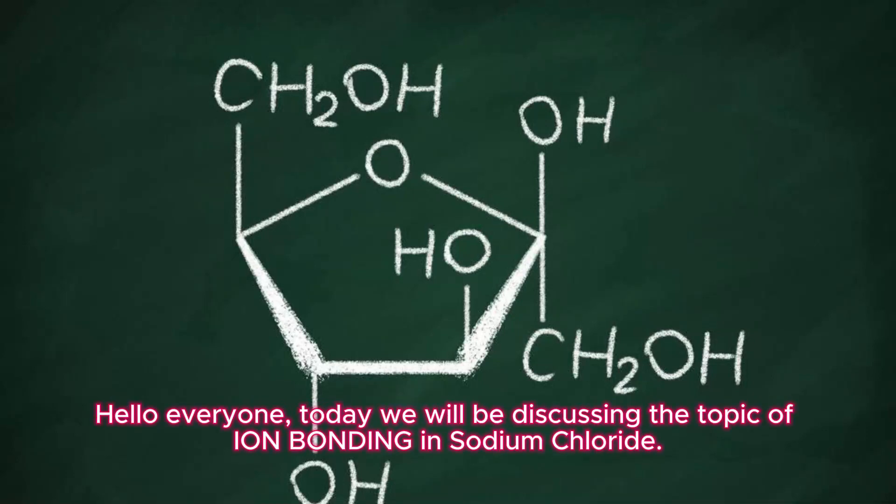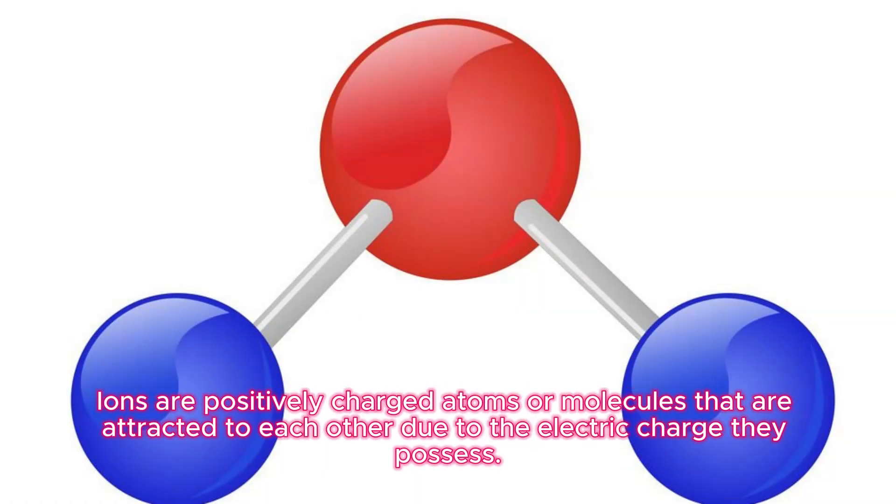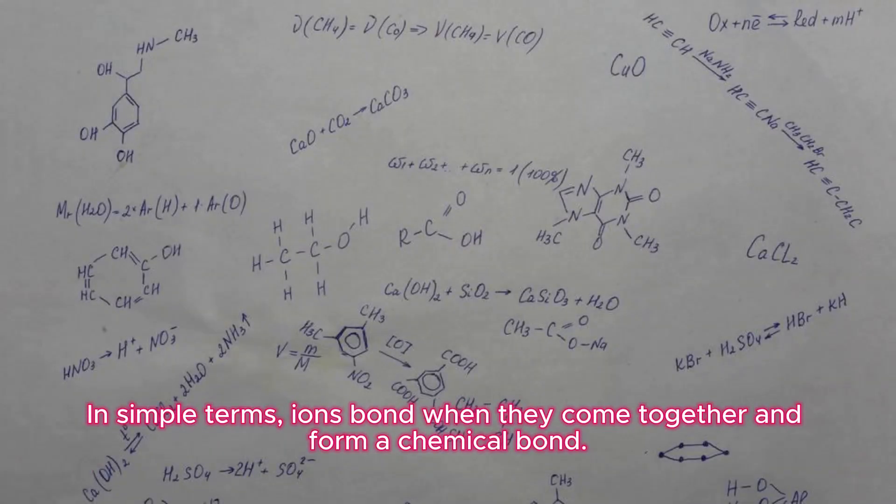Hello everyone, today we will be discussing the topic of ionic bonding in sodium chloride. Ions are positively charged atoms or molecules that are attracted to each other due to the electric charge they possess. In simple terms, ions bond when they come together and form a chemical bond.